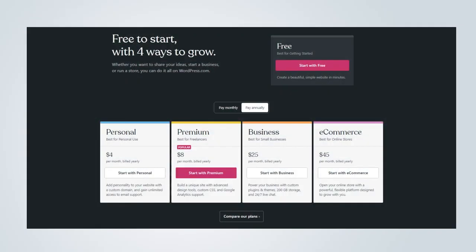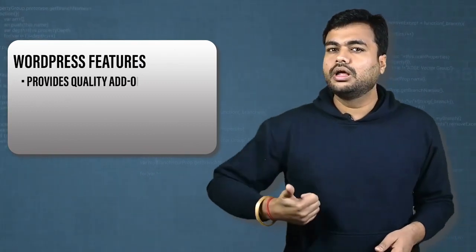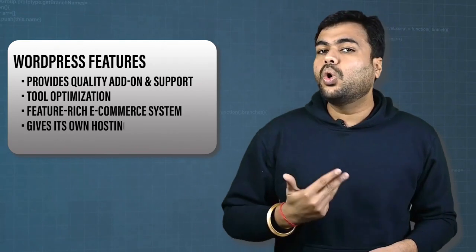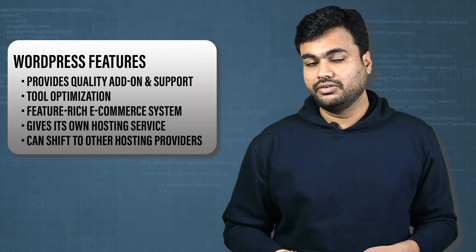The major drawback of using WordPress is that many features are locked — you need to go for a premium option. Also, there is a limitation in the editing of elements; you can't just select an element and edit. You have to work within the constraints of the theme editor. Some WordPress features include quality add-ons and support, tool optimization features, feature-rich e-commerce systems, its own hosting service, and the ability to shift to other hosting providers if needed.